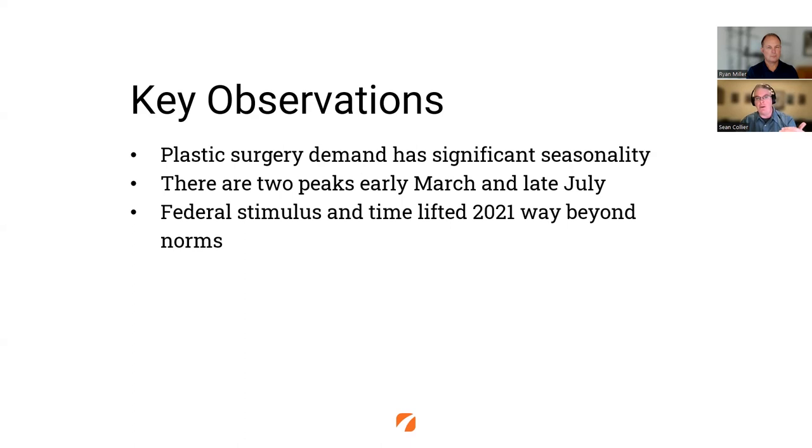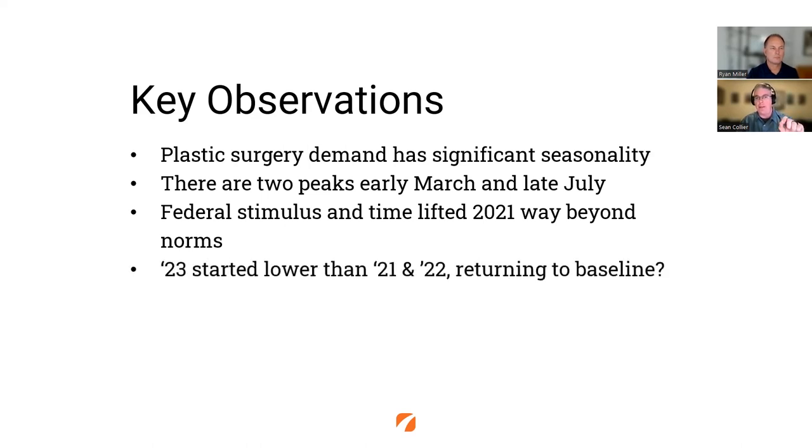Next is thinking about federal stimulus money and that shift of things. As we saw the graph shift up from 2020 to 21 and then back down to 22 and 23, we think that adjusted what happened in those years. We saw that 2023 started lower than 21 and 22, and we believe that this is returning to a baseline — that 2019 averages that we saw out there.